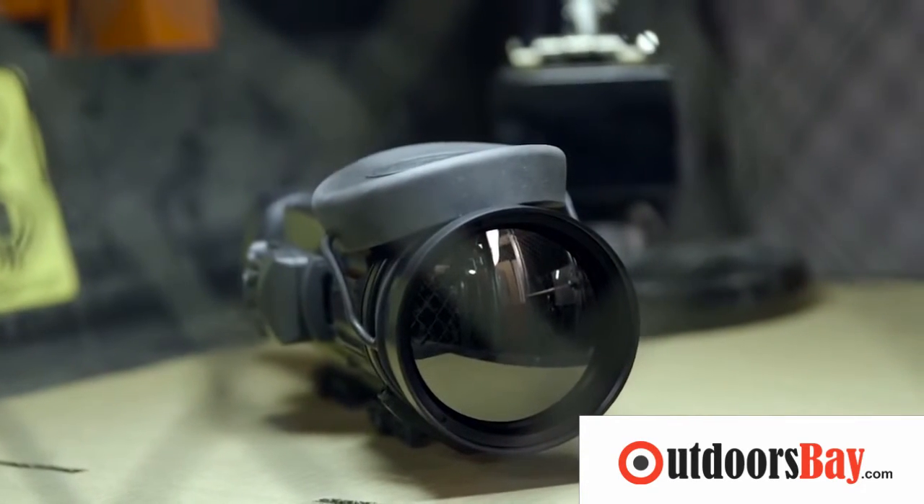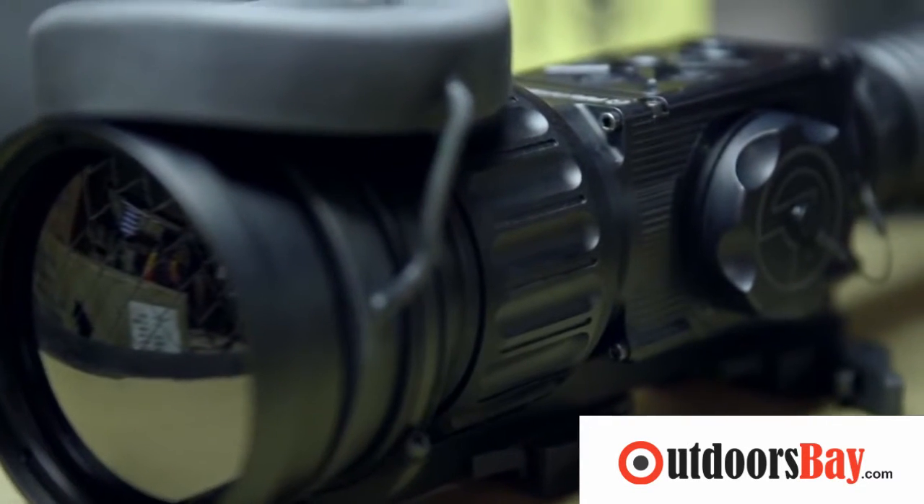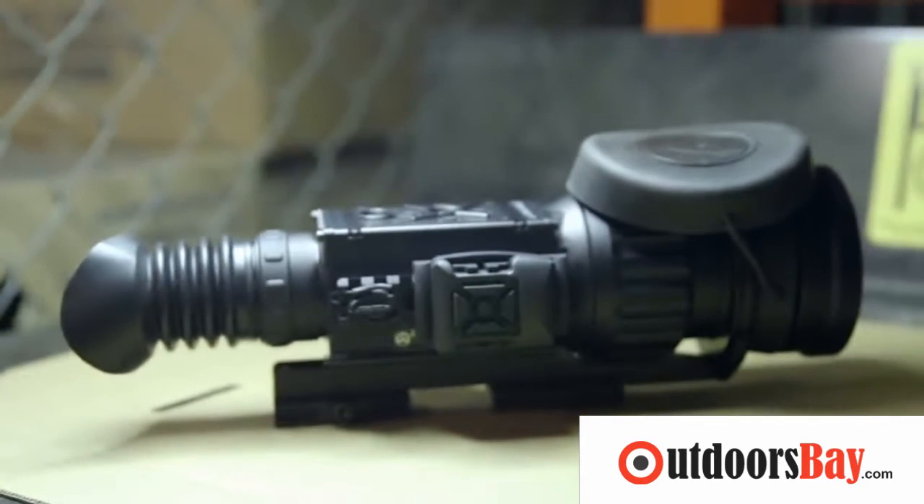Infrared radiation passes through this 100mm germanium lens, where the Zeus Pro's imager converts it into pictures humans can understand. Different colors represent different heat gradations. Too technical for you? It's what the Predator uses!